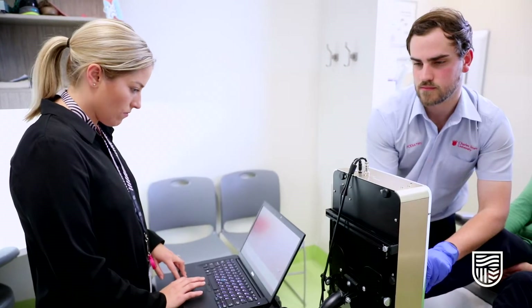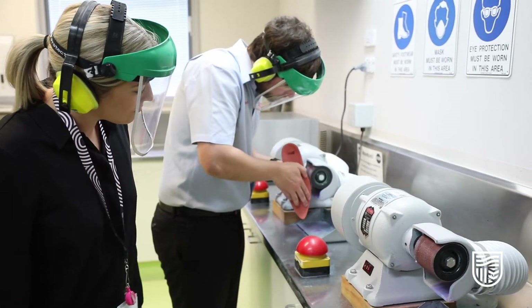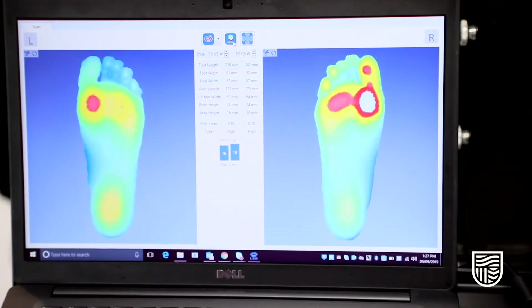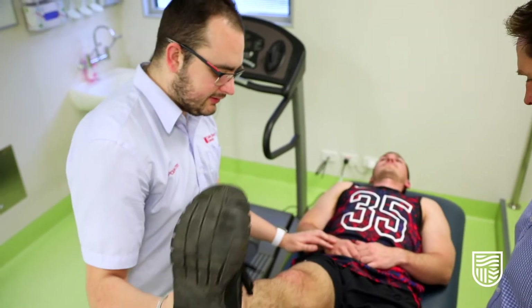The Q, also known as the Community Engagement and Wellness Centre, is a clinic that is open to the public where students treat the patient. Under the supervision of registered podiatrists, we see everything within the Q including biomechanics, general treatments, and surgeries. It gives us a place where we can actually get hands-on experience as students.